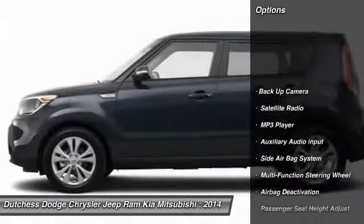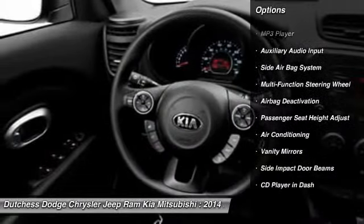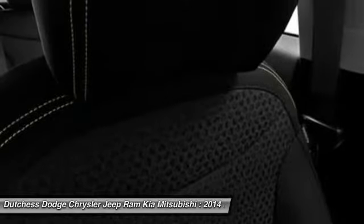Dual airbags, power steering, front air conditioning, auto express down window, adjustable headrests, cruise control, power windows, power door locks, trip odometer, bucket seats.